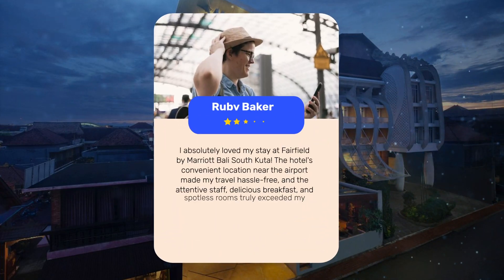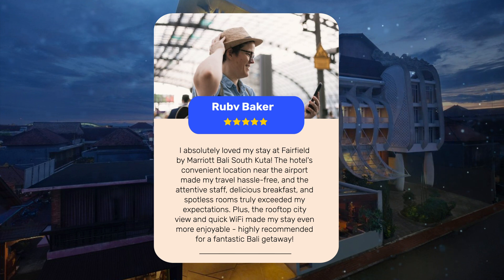I absolutely loved my stay at Fairfield by Marriott Bali South Kuta. The hotel's convenient location near the airport made my travel hassle-free, and the attentive staff, delicious breakfast, and spotless rooms truly exceeded my expectations. Plus, the rooftop city view and quick Wi-Fi made my stay even more enjoyable — highly recommended for a fantastic Bali getaway.